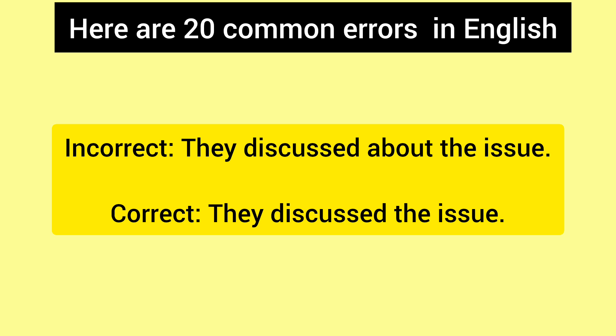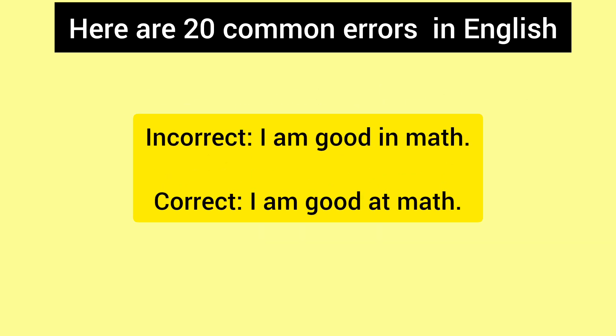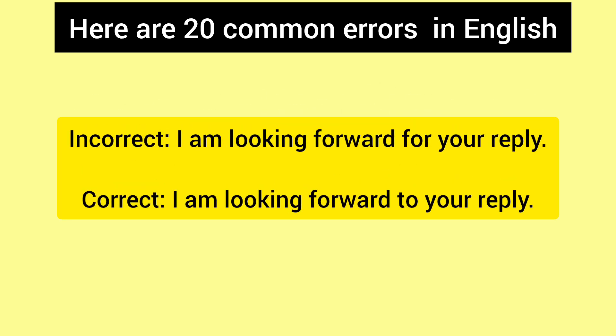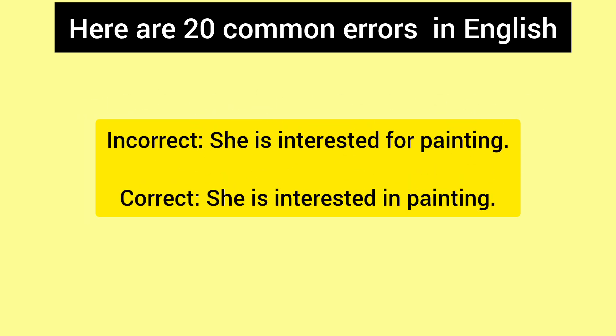Incorrect: They discussed about the issue. Correct: They discussed the issue. Incorrect: I am good in math. Correct: I am good at math.